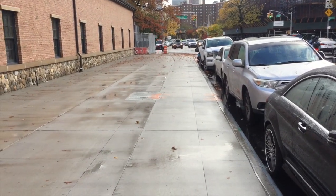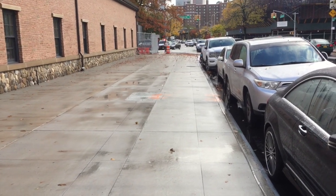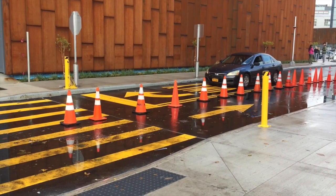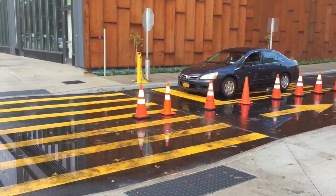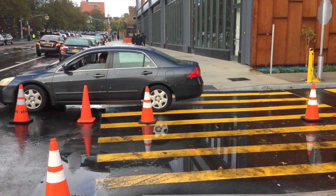Here's another odd traffic decision made by the city. This roadway here is eventually going to be the Brooklyn Queens Greenway, but as you can see it's now accommodating another exit on Navy Street for Wegmans, meaning one more conflict for cyclists and pedestrians.